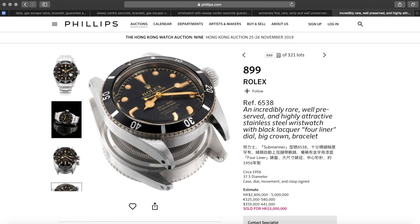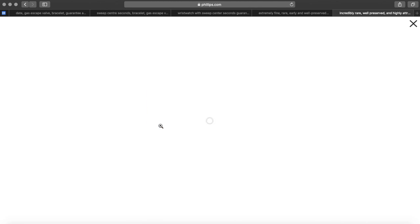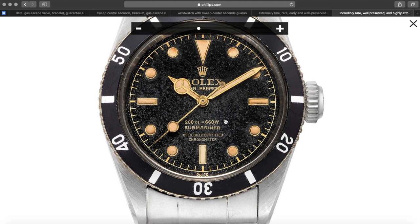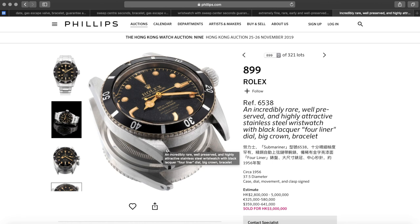Finally, we have the OG Submariner — the James Bond watch, the large crown 6538. Wonderful gilt dial with really nice patina. The lume plots look good. You can see a little bit of difference in color between the 25 and the 30 markers, but really nice gilt handset too — gorgeous patina on the handset and not a lot of fading. Simple Swiss marking and four lines of text, which is always desirable on a 6538. For context, we had a 6538 last summer without a bezel go to auction in New York for over a million dollars.